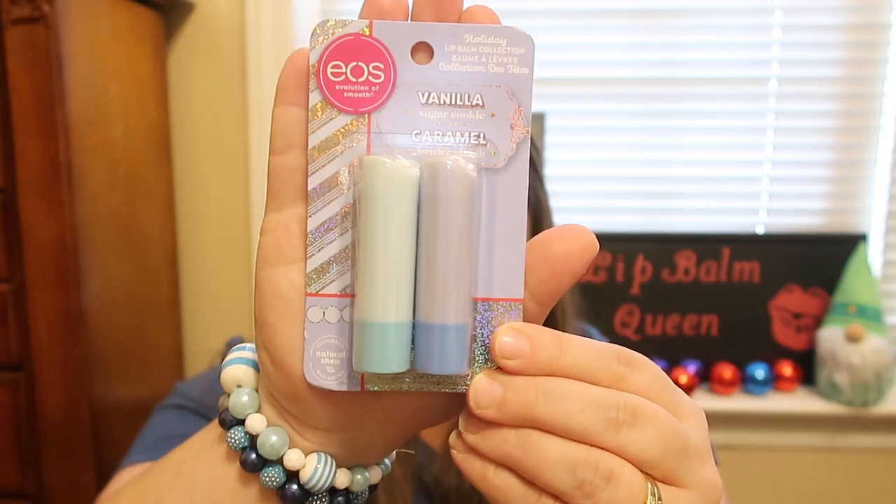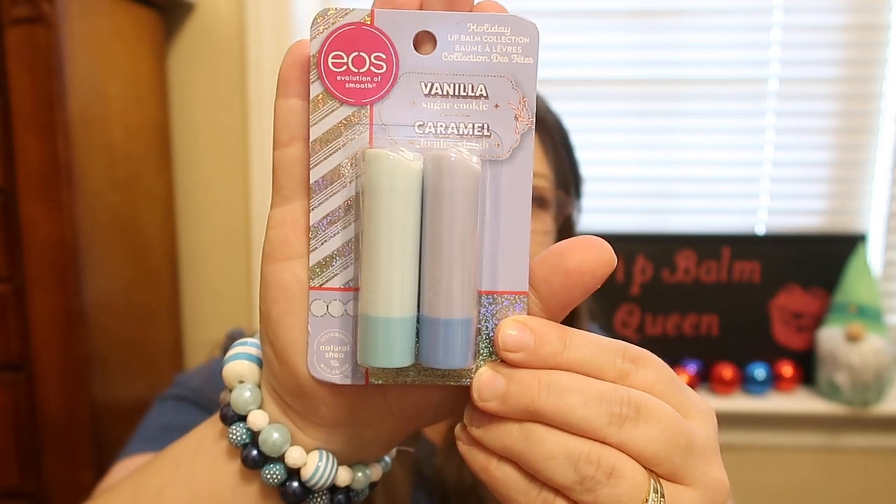My friend Jolene sent me this set, and I thought this was awesome because I couldn't find it at my store. This is the Holiday Lip Balm Collection in Vanilla Sugar Cookie and Caramel Brûlée Slay. I'm pretty sure the Caramel Brûlée Slay is the one that came out last year — I think I have it in a stick form.